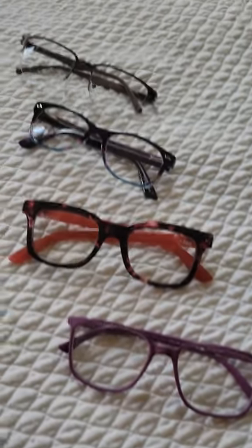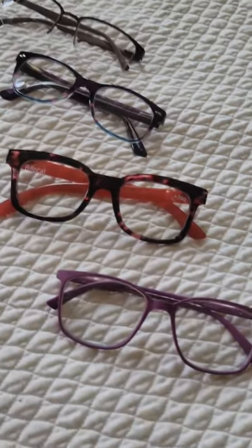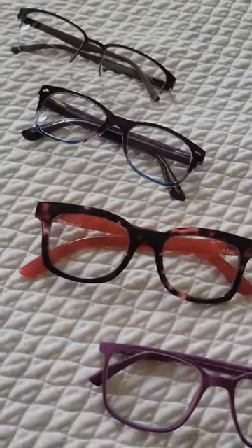Now these bifocal reading glasses come in an array of colors and designs for all genders. So what you need to do is go to devspex.com, find the clear bifocal section which means clear on the top, read at the bottom, and order you a pair of stylish, functional reading glasses.